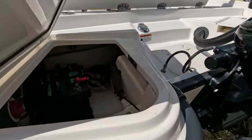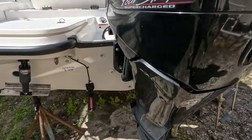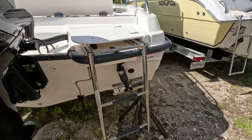Here's the battery compartment with the battery switch. There are two batteries. Lenco trim tabs as well.